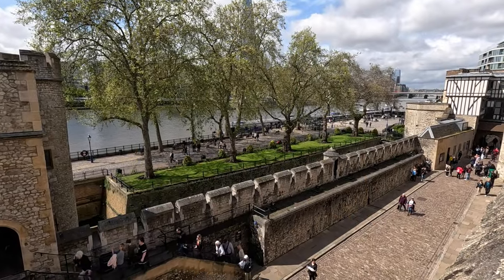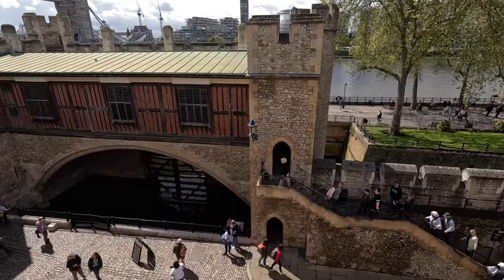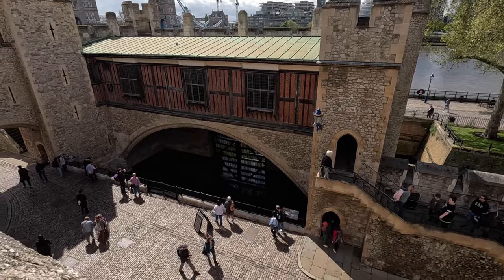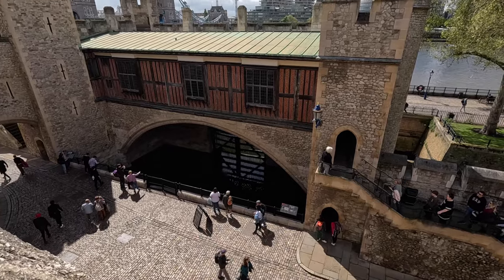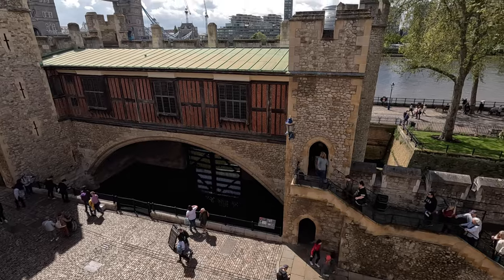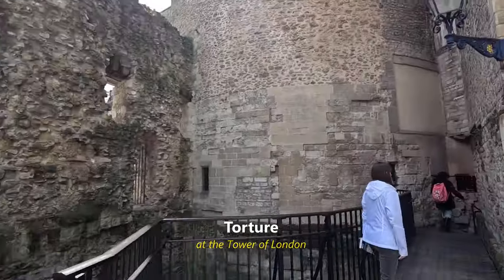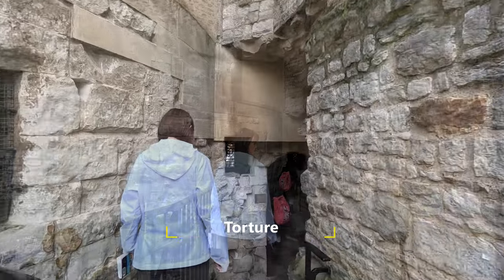There's always another wall. There's the portcullis we walked through over here — there's the river gate. The river used to be here, and now it's receded even more. Torture.